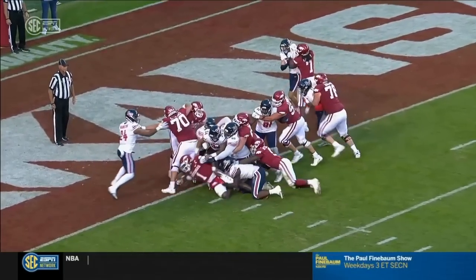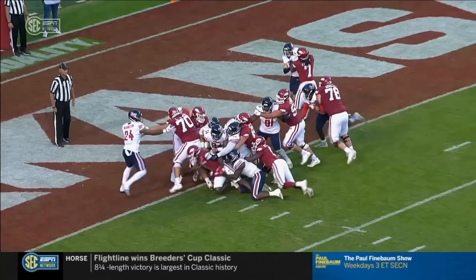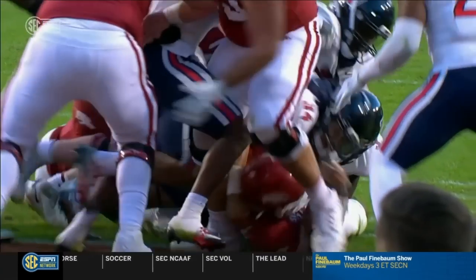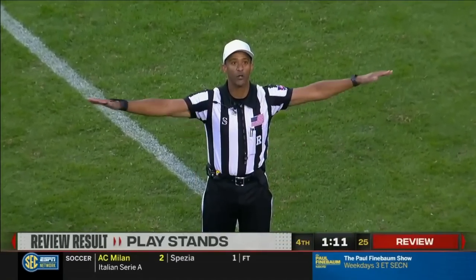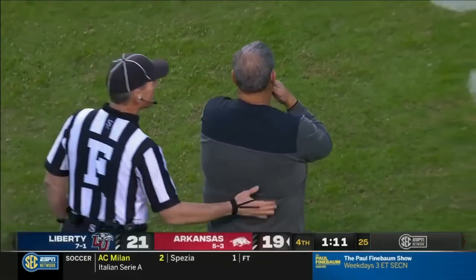Looking at this angle here, it looks like the ball is right at that goal line — so close. After a review, the ruling on the field of the ball being short of the line stands. The ball is no good. His knee was down and the ball did not cross the goal line.